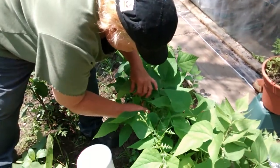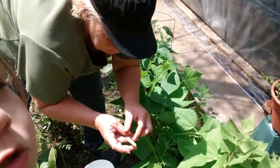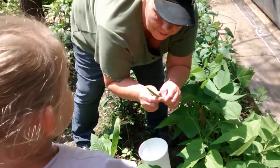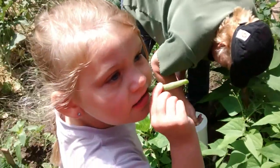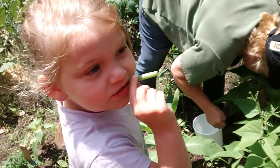And here we are. Holy moly, look at this one. Oh, that's a big one. I don't think we'll ever have any for a meal, because Lily likes to eat them right out here in the garden, don't you? And it won't get any fresher than that, does it?